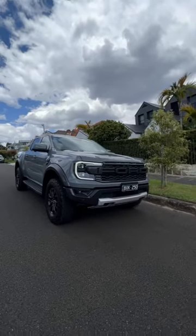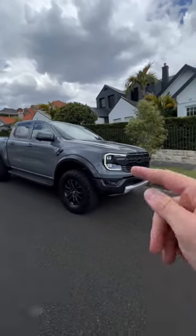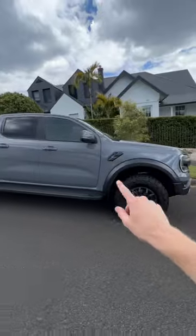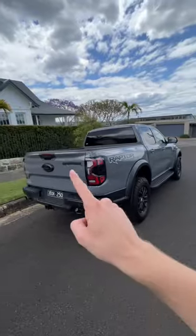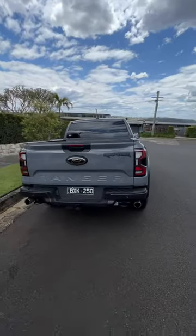Number one is the design upgrade. This looks far more mean than the previous generation of Ranger Raptor and there's a lot of influence from the new F-150 Raptor in here as well. Lots of Raptor logos and I especially like the two exhausts out the back.